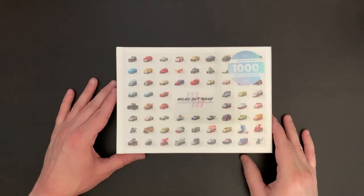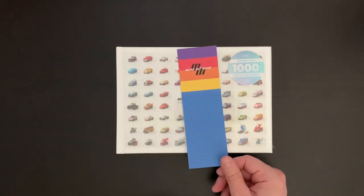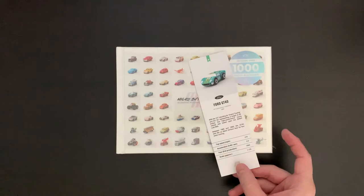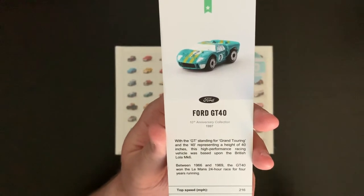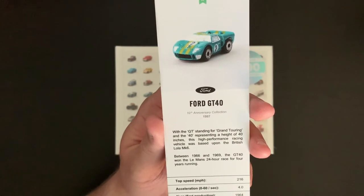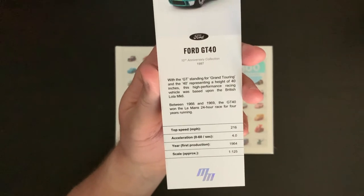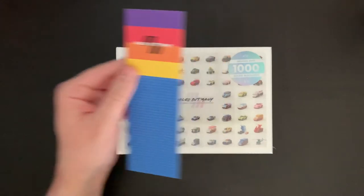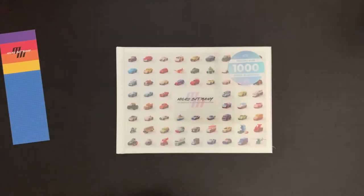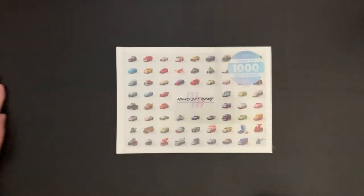I'm really excited to get into this beautiful edition here from Bitmap — Micro But Many, an unofficial Micro Machines collection. First, a quick note about two little items they included. The first is a Micro But Many bookmark, which is really cool. It features the Ford GT40, part of the 10th anniversary collection from 1997, along with some stats on that particular Micro Machine. And second, we get a Micro But Many sticker included. Fun to have those extras.